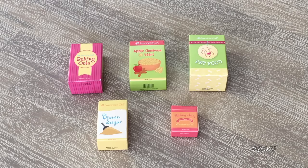Here are the first five pieces that come in the set. So we have some baking oats, some apple cinnamon stars, pet food, brown sugar, and baking soda, and they all come in different shapes and sizes.